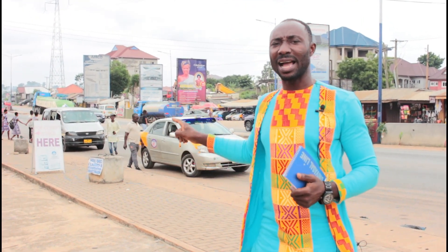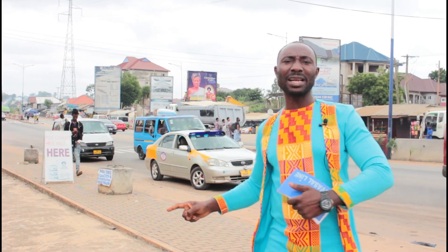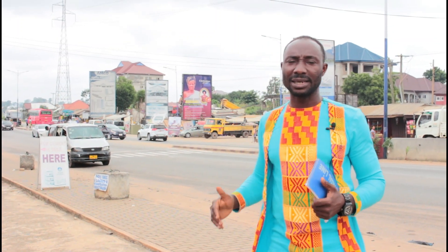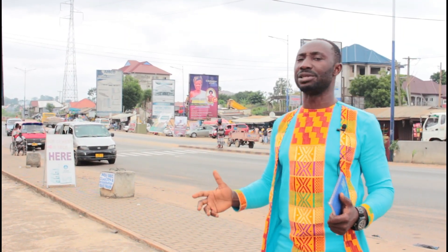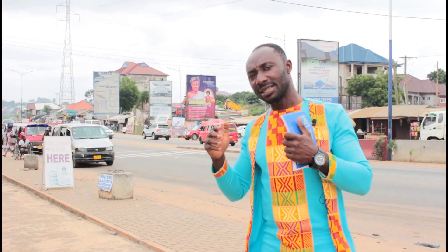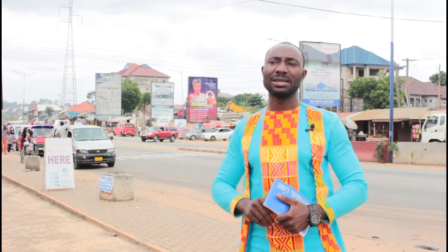Whenever drivers are here, instead of stopping to allow pedestrians to cross safely, they rather speed up because they want to steal the priority of the pedestrians. As a result of that, there has been an accident every now and then at the crossing point. This is why we have come with this innovative idea. We believe this is almost a nationwide issue, and we want to humbly propose our project to the government of Ghana through the Ministry of Roads and Highways to eliminate this nationwide problem of accidents on our zebra crossings.